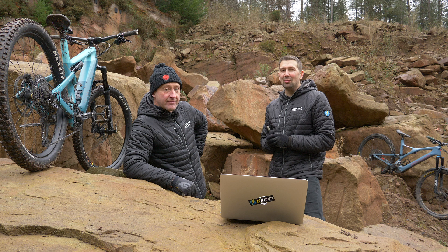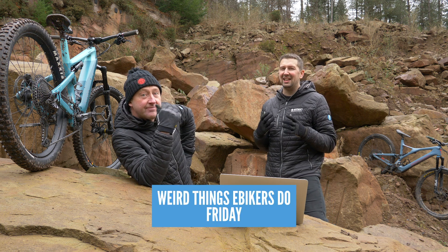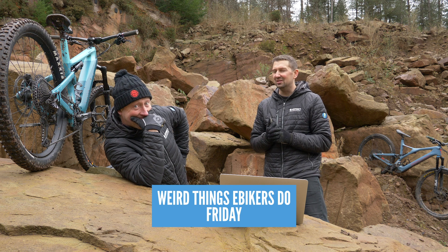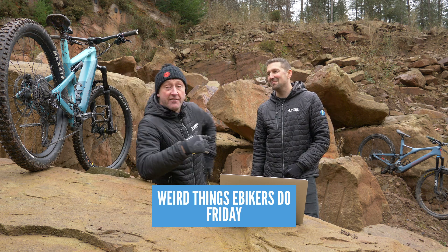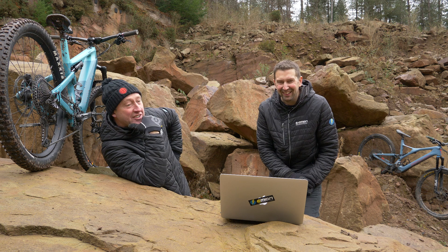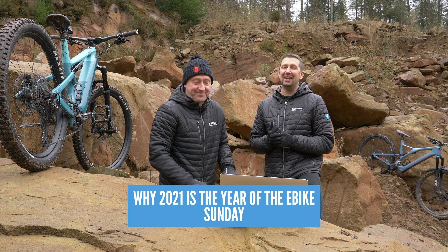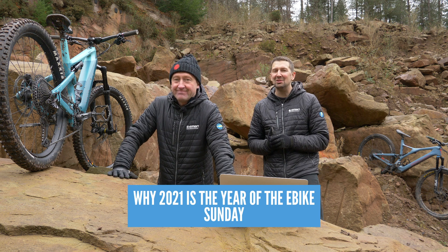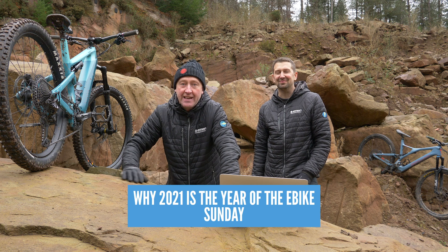Coming up this week on EMBN, we've got a great week of content. Kicking things off on Friday, we've got all the weird things that e-bikers get up to out in the woods — we love perching bikes up against rocks. And on Sunday, we've got why 2021 is going to be the year of the e-mountain bike. You guys let us know your thoughts on what's going to happen in 2021.